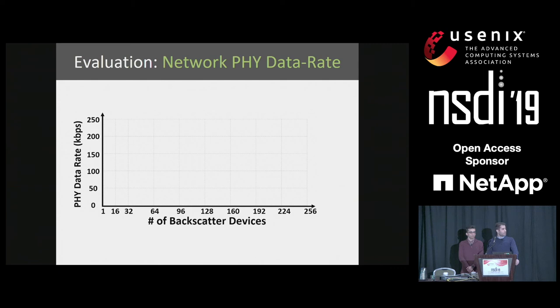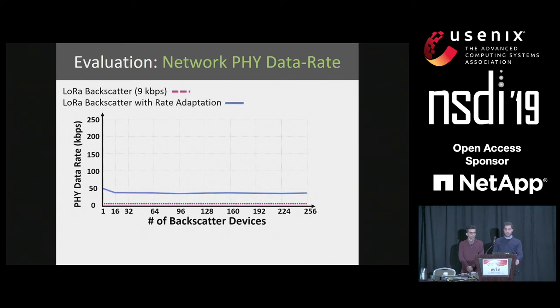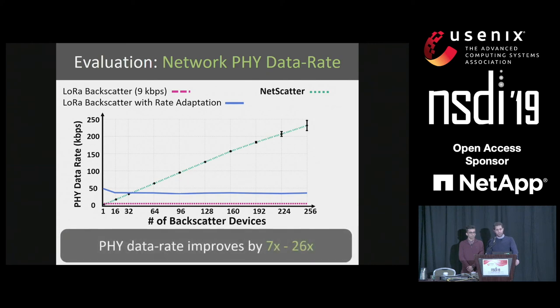Let's look at network physical layer results. We show PHY data rate in kilobits per second on the y-axis and number of backscatter devices on the x-axis. LoRa backscatter achieves 9 kilobits per second PHY data rate, and LoRa backscatter with rate adaptation ends up picking higher data rates. For NetScatter, the physical layer data rate increases almost linearly with the number of devices. As we increase the number of devices, the distance between occupied FFT bins decreases, making interference more likely. NetScatter improves the PHY data rate by a factor of 7 to 26 compared to the two other schemes.